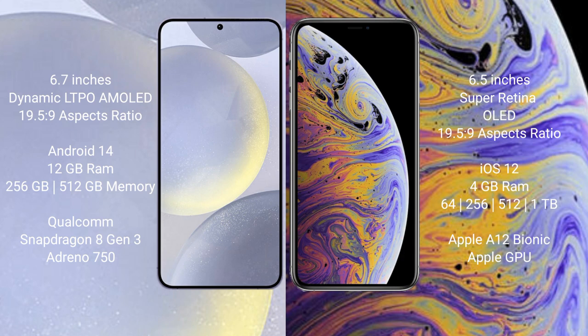Samsung Galaxy S24 Plus runs on the Android 14 operating system. iPhone XS Max runs on the iOS 12 operating system. Samsung Galaxy S24 Plus comes with 12GB RAM and 256GB or 512GB internal storage with a Qualcomm Snapdragon 8 Gen 3 processor and Adreno 750 GPU. iPhone XS Max comes with 4GB RAM and 64GB, 256GB, or 512GB internal storage with an Apple A12 Bionic processor and Apple GPU.